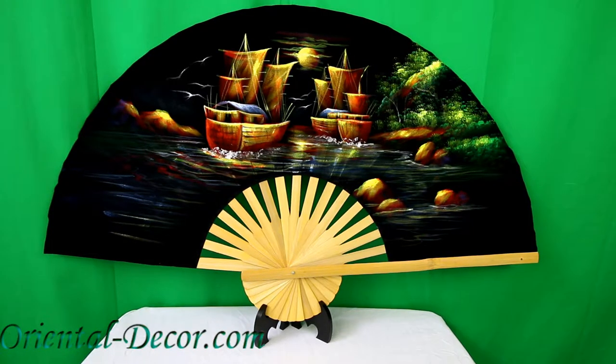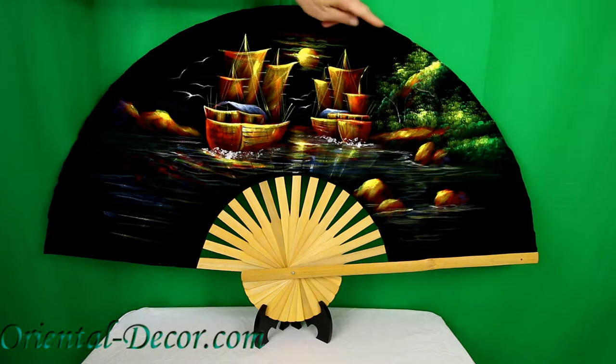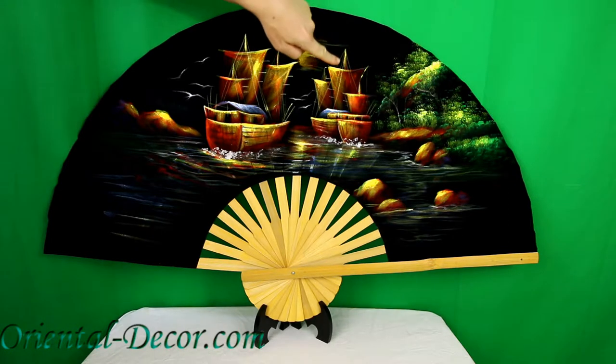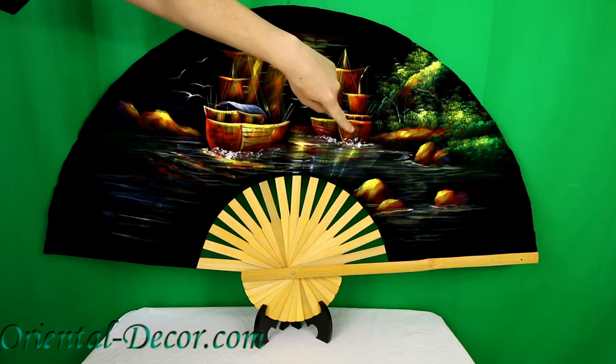You're viewing our 40-inch velvet wall fan, also available in the 60-inch width size. This amazing fan is entirely hand-painted with acrylics on our velvet fabric.